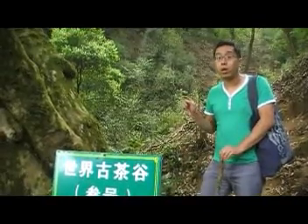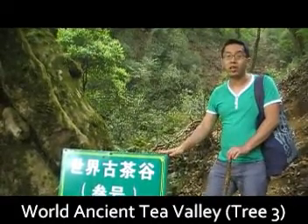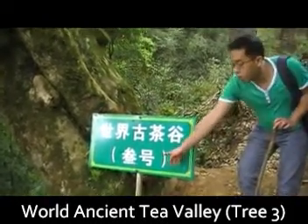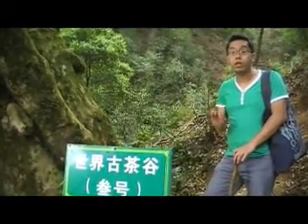I'm standing right next to one of the three oldest tea trees in the world. There's a big sign here that says World Ancient Tea Valley No. 3. This tree, allegedly, is 2,800 years old.